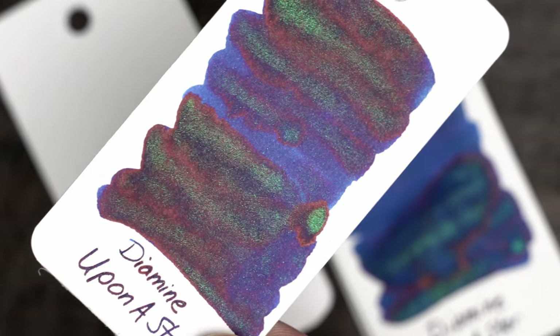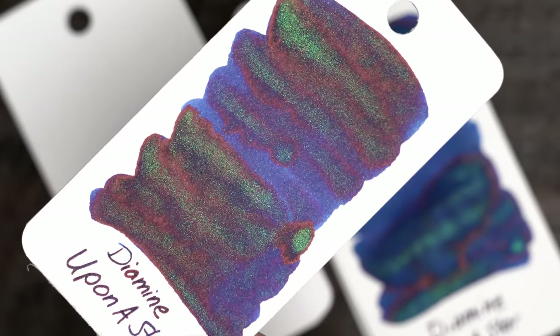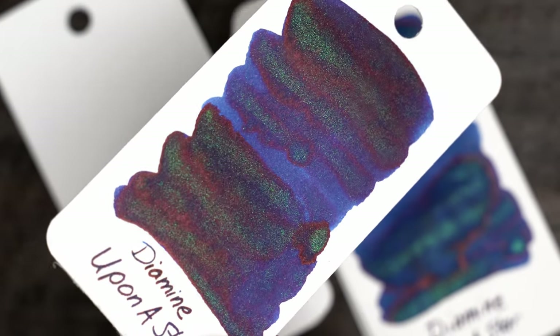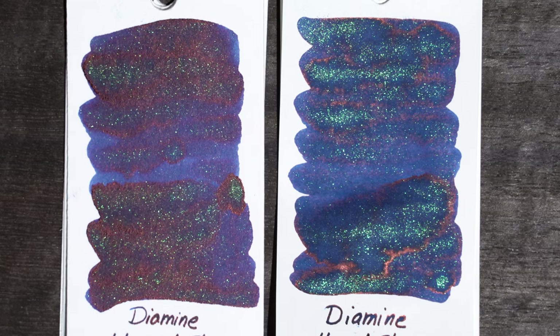Here we have the color ring swatch on the left, and Tomoe River on the right, under soft light, and the glitter seems fairly fine but prominent to me. I'll switch over. And now, here we are under a small hard light source.